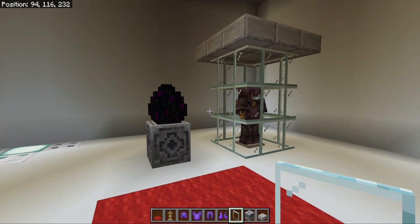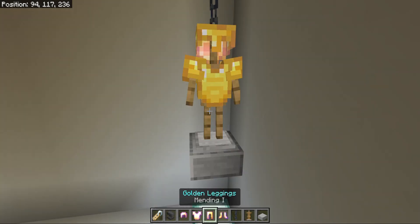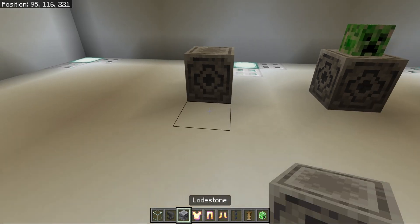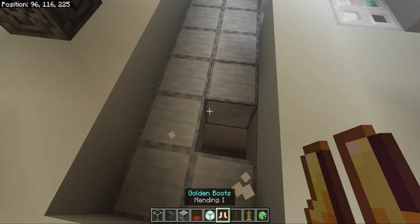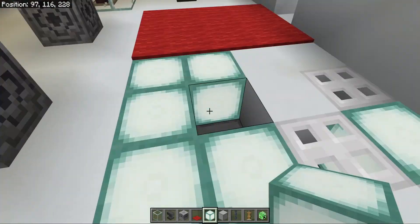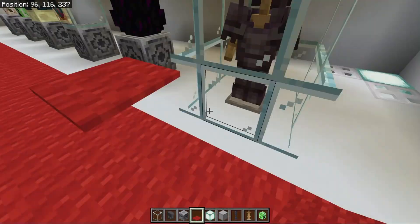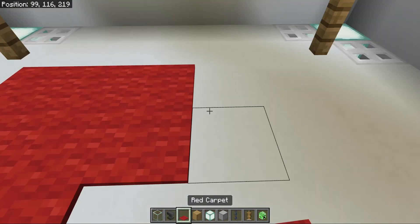Ta-da! Start construction of the board of rare items.